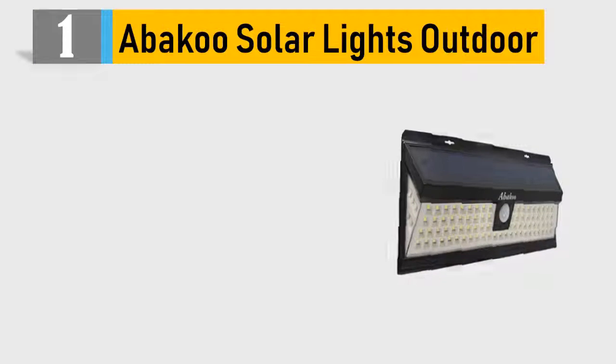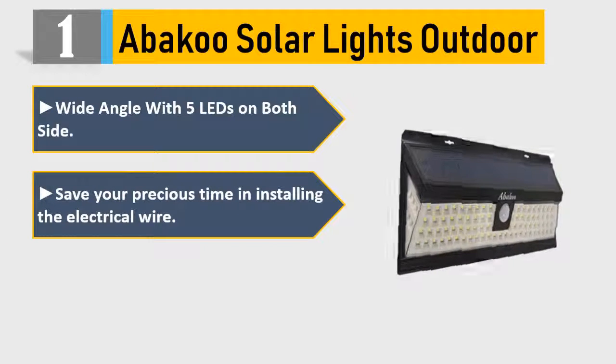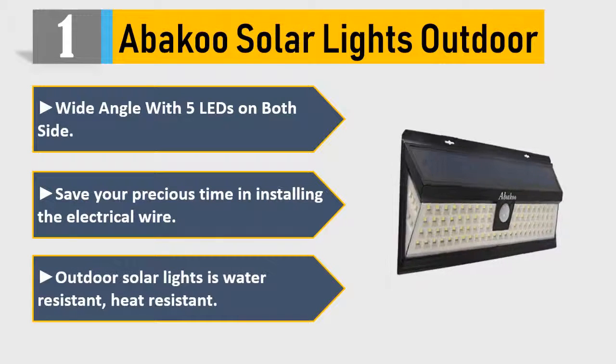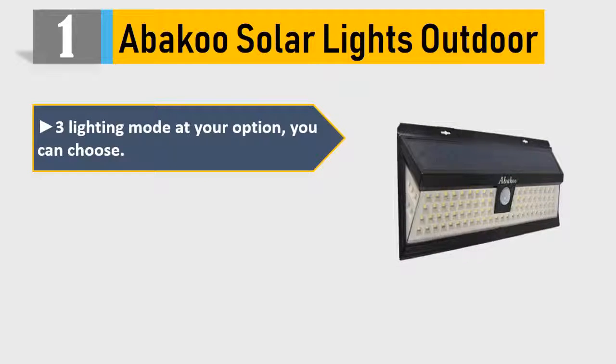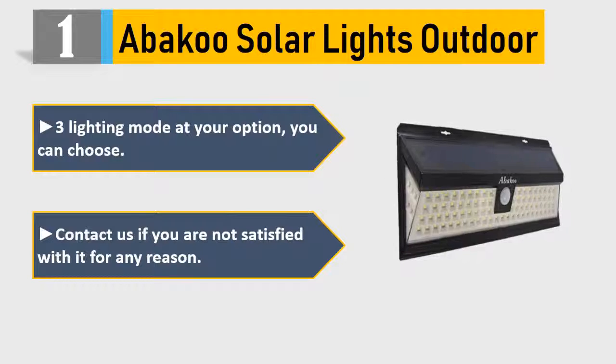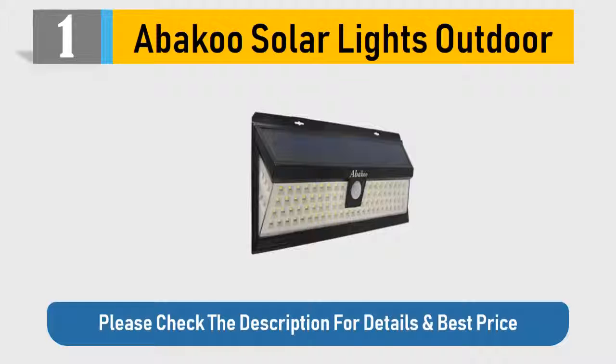Number 1: A Baku Solar Lights Outdoor. Wide angle with 5 LEDs on both sides. Save your precious time installing — no electrical wire needed. Outdoor solar lights are water-resistant and heat-resistant. 3 lighting modes at your option, you can choose. Contact us if you are not satisfied with it for any reason. Please check the description for details and best price.